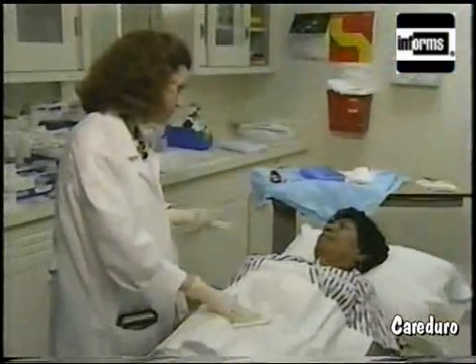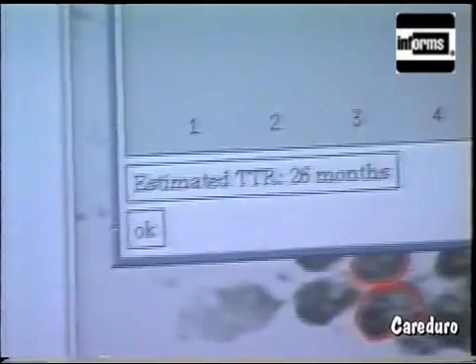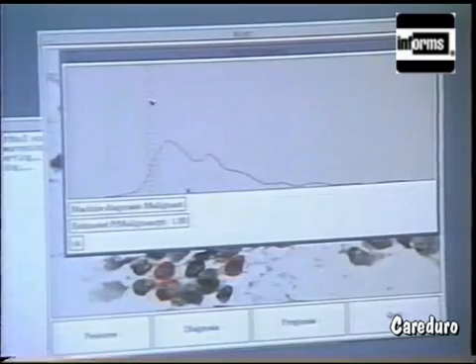The EXCITE program is also able to work here by estimating the time of recurrence for those women diagnosed with the disease, in order to help them decide on a course of treatment. Furthermore, the program can estimate the patient's probability of disease-free survival.